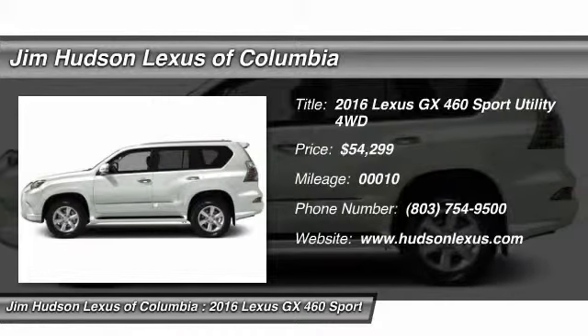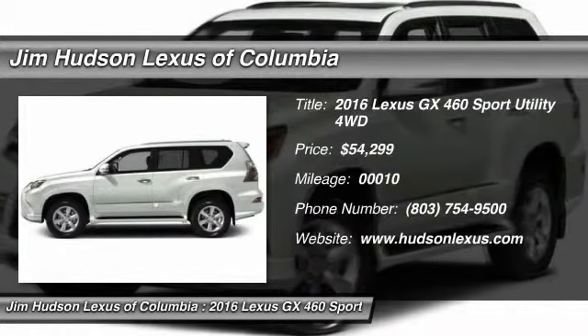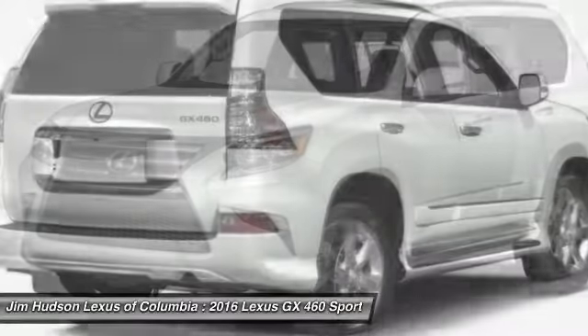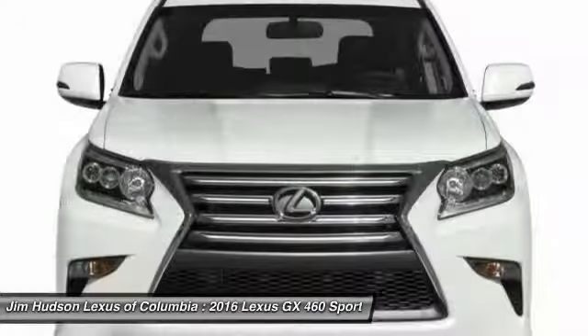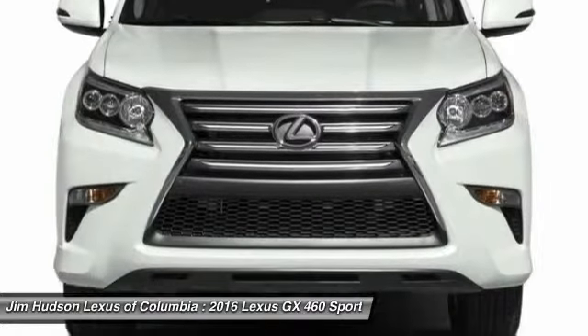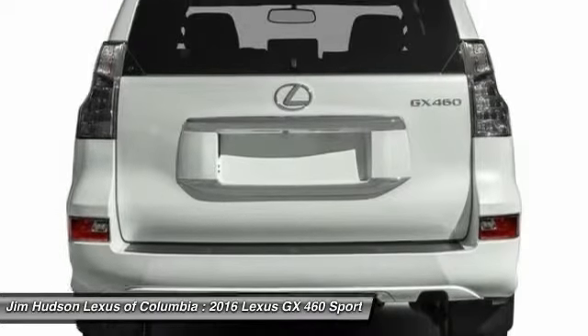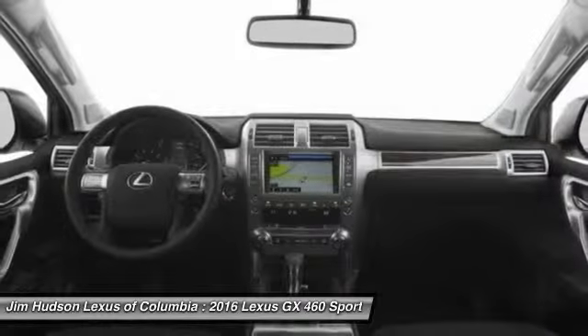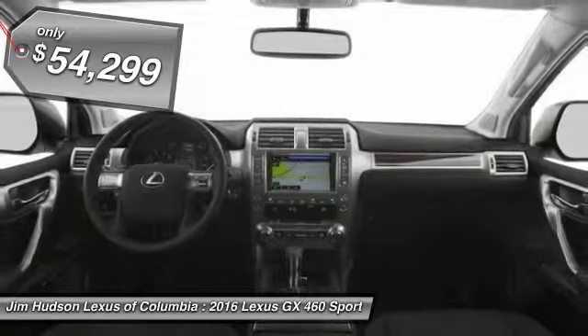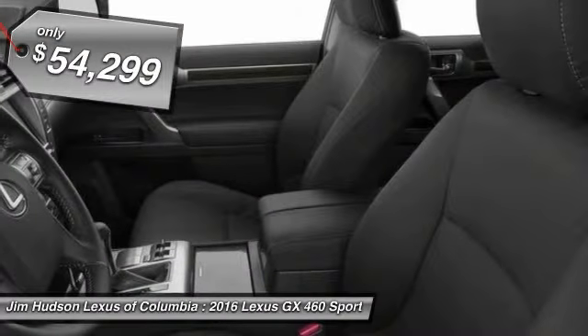2016 GX460. This 7-passenger utility vehicle is more powerful, capable, and versatile than ever before. Visionary in every sense of the word, the GX460 boasts one of the tightest turning circles in its class, a suspension system that helps enhance your capability, and the best-in-class V8 fuel economy — and is priced below $55,000.